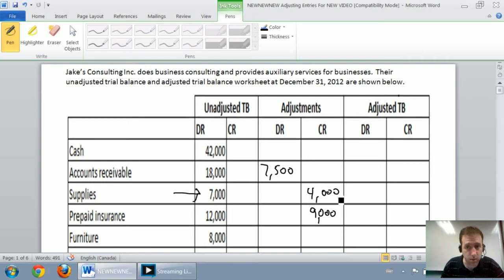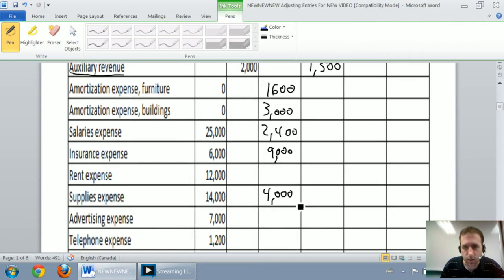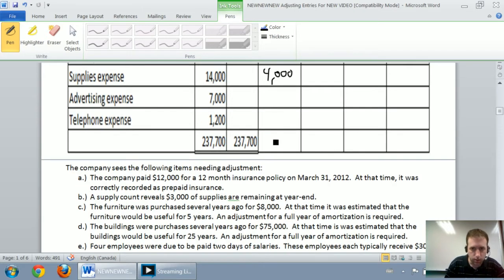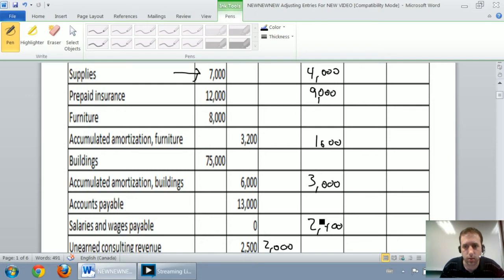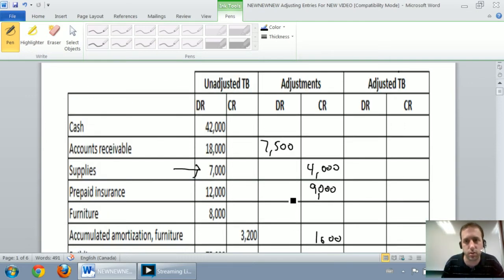At this point we've filled in the adjustments column. We just need to total it and make sure our debits equal our credits. $4,000 and $9,000 is $13,000, $16,000, and $4,000 brings us to $20,000, $22,000, $29,500 in debits. In our credits column it should be just the same — $29,500. They do match. If your numbers don't match, there's been something wrong with either your transfer or your journal entries. Debits have to equal credits in our journal entries, so when we fill in the adjustments, it's just filling in journal entries — debits have to equal credits again.